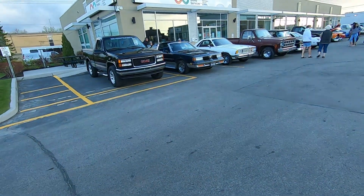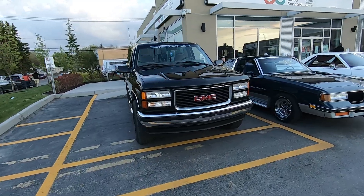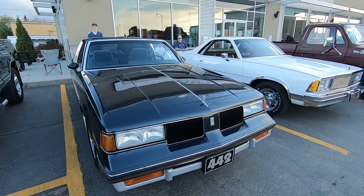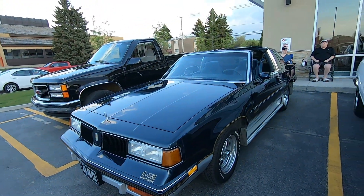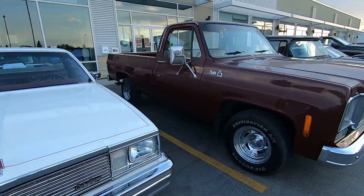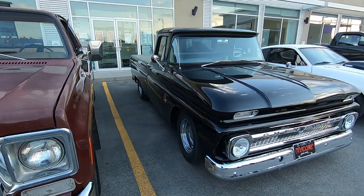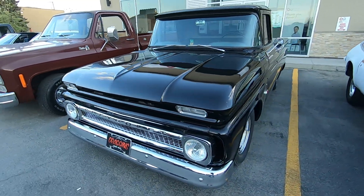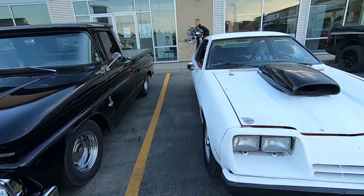Hey Ken, how you doing? Good — just doing a walk around here. I'm on my last roll. Nice little 442 T-top car. And Daryl's '63 — this appears in the playlist. Really nice truck. I should have actually had him start this truck for you when we did the video — that thing sounds nice.